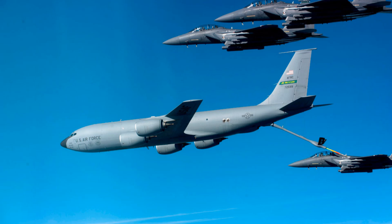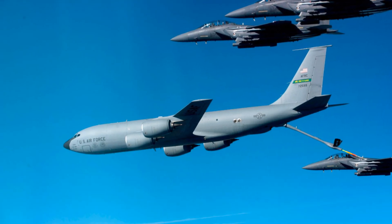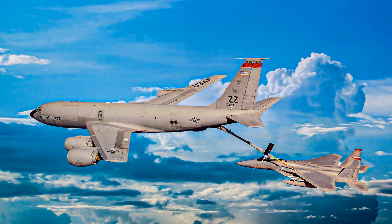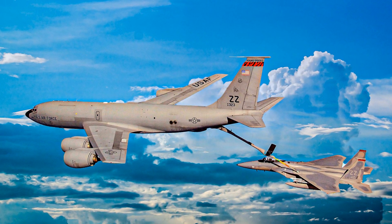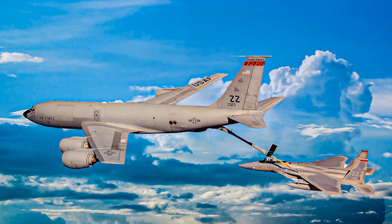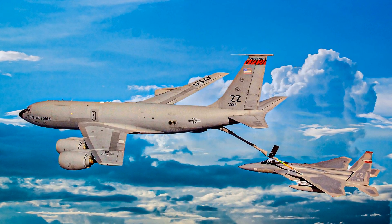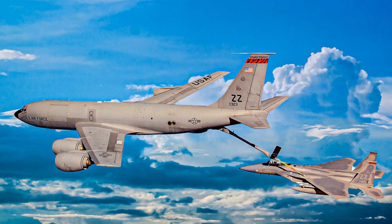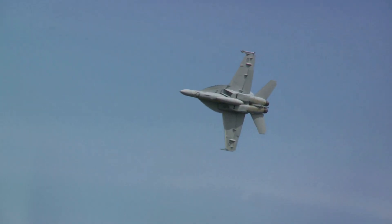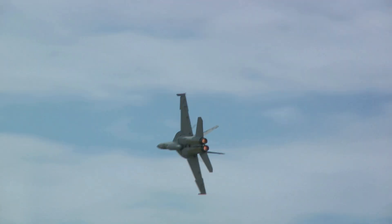Development: The KC-135 Stratotanker was developed in the 1950s by Boeing, based on the Boeing 367-80 prototype, and first entered service in 1957. Deployment: The aircraft has been deployed in various military operations, including the Vietnam War — where it played a critical role in refueling military aircraft — and Operation Desert Storm, where it refueled coalition aircraft during the Gulf War.